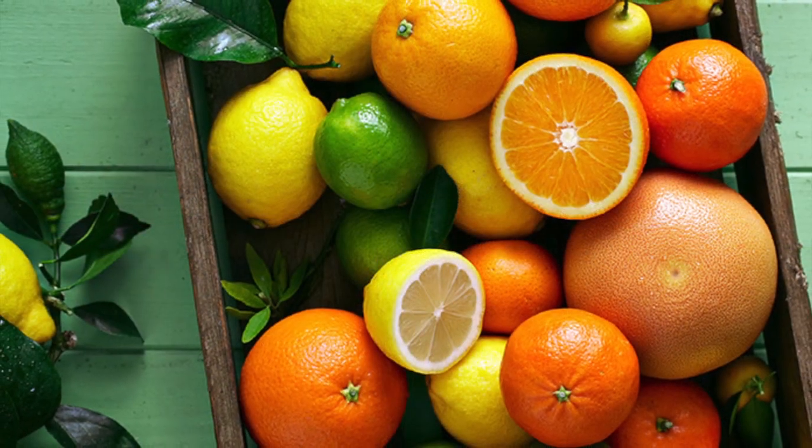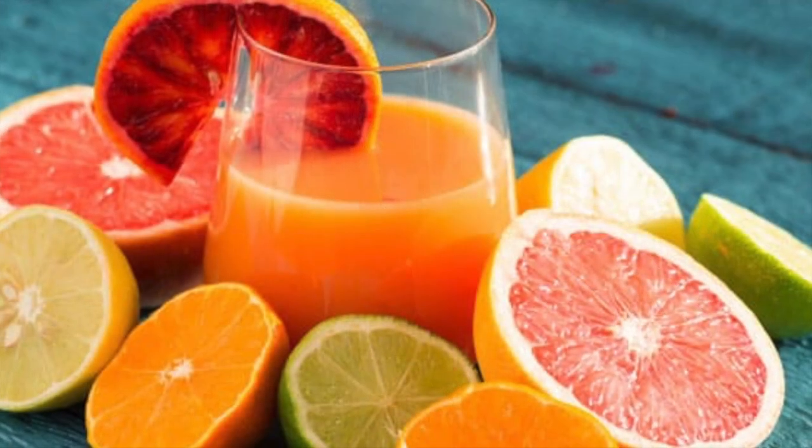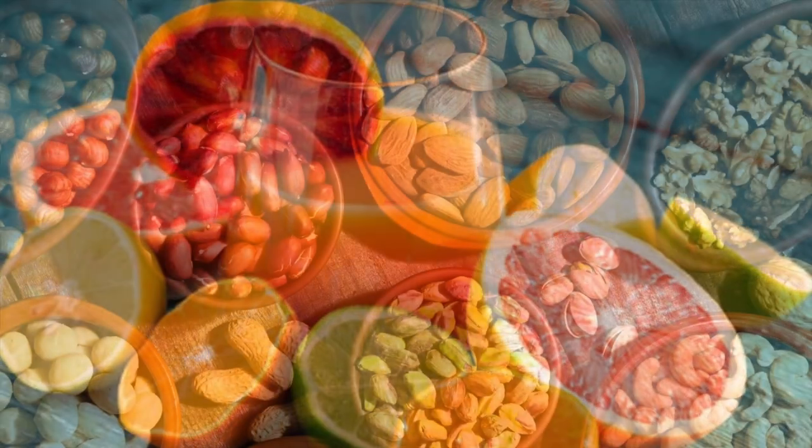Citrus fruits contain antioxidants that help protect the eyes from oxidative stress and damage. These fruits can be enjoyed as a snack, added to a salad, or used to make a refreshing glass of juice. At number six, we have nuts.